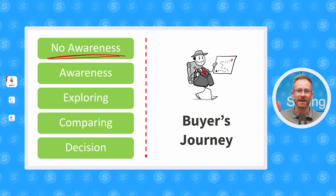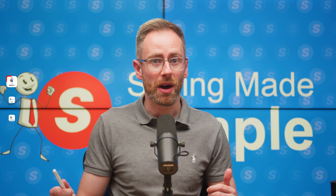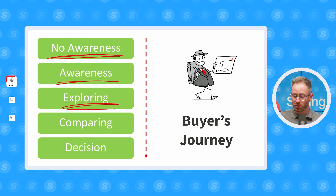First, when the buyer has no awareness — this is when the buyer didn't even realise that they've got a problem. Then the buyer moves into the awareness phase, where they've acknowledged that a problem exists and they're seeking more information about it. Then exploring, where the buyer is trying to find the right product to solve their problem.